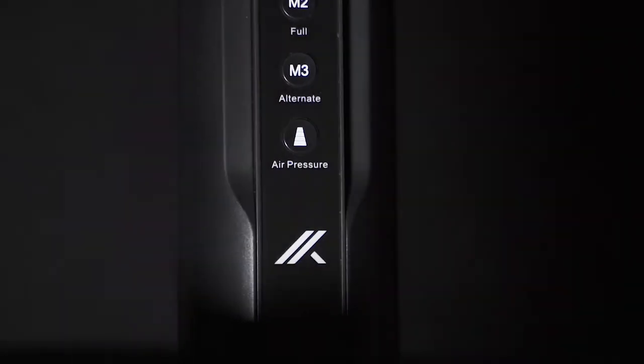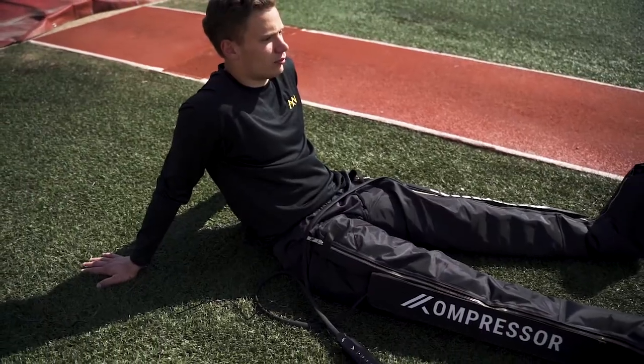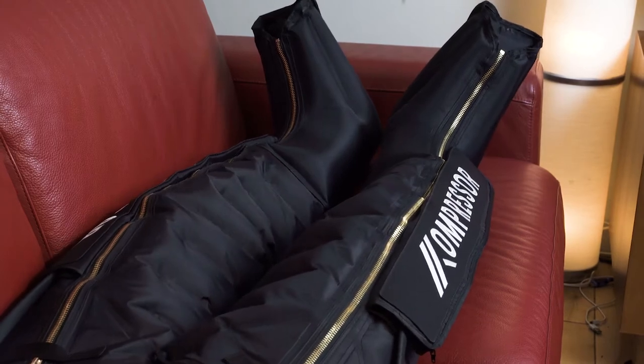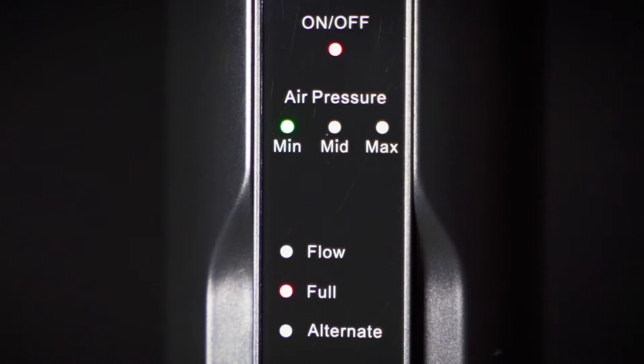We wanted to create a recovery product that is portable and scientifically effective. Introducing Compressor — a breakthrough handheld compression therapy device. Three precisely engineered modes give you intuitive access to scientifically backed recovery protocols.